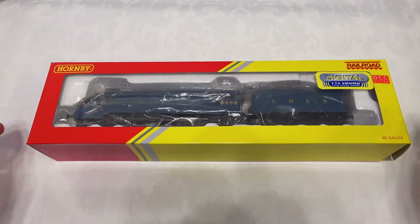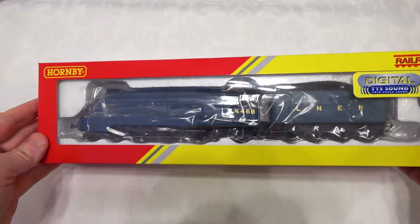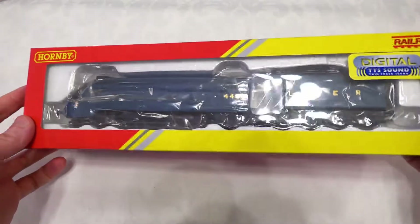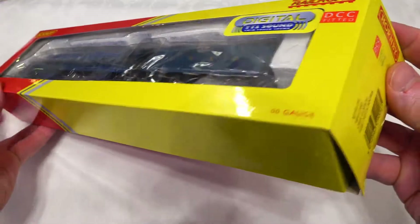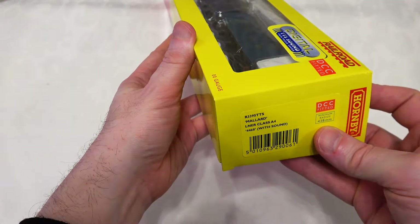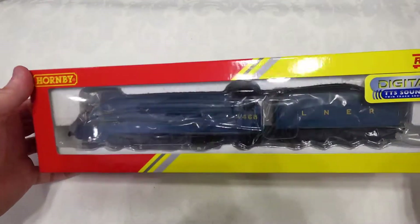Hi, hello again today. I want to introduce you to my review of the railroad version of the Mallard. It's a steam locomotive and it's the model number R3395 TTS.